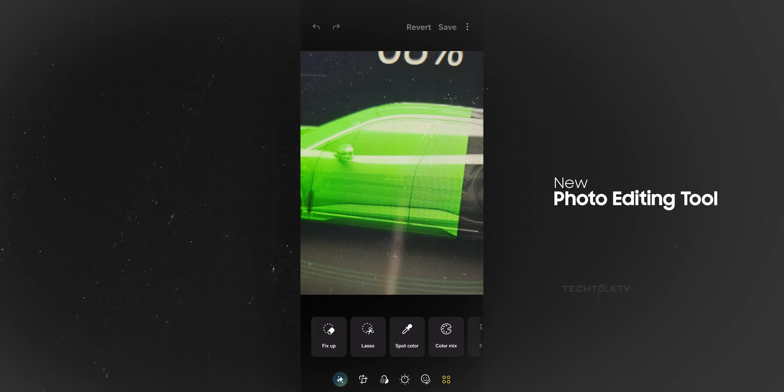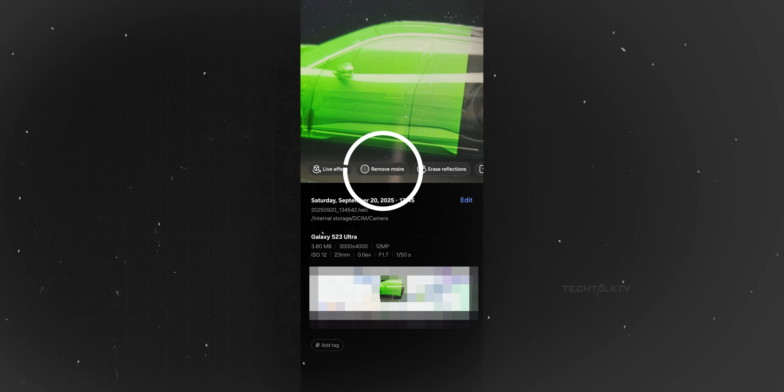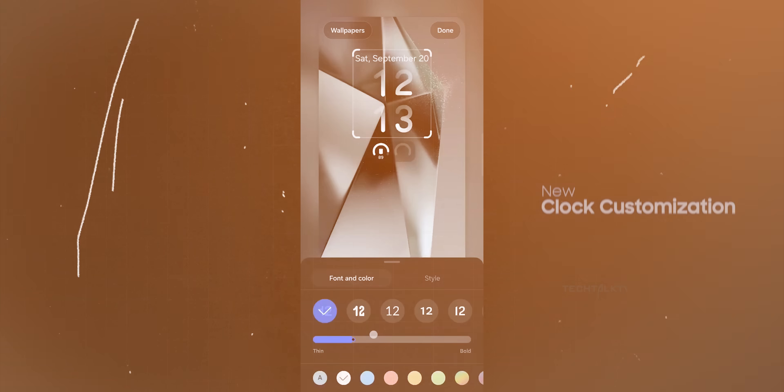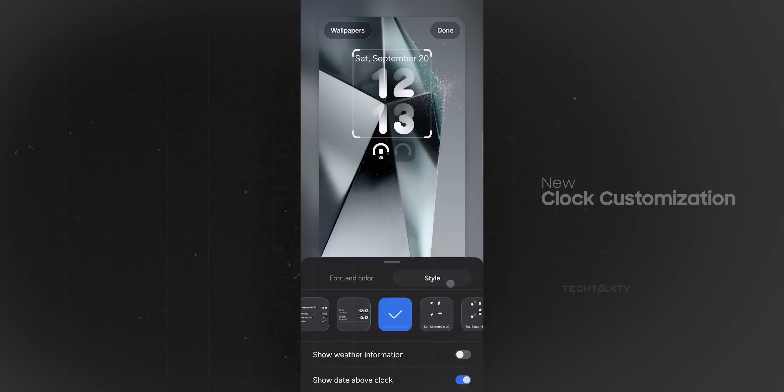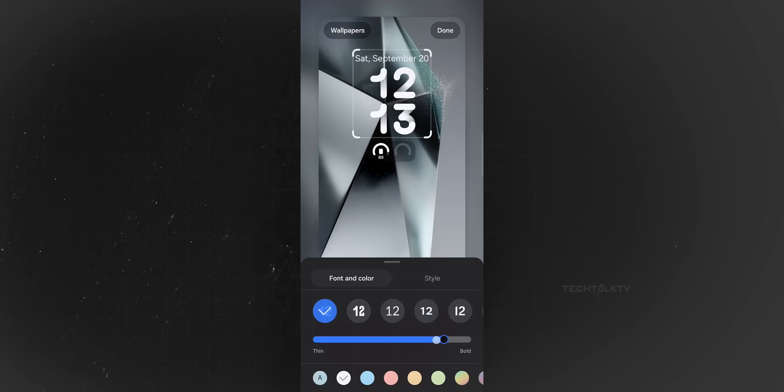Photo editing is getting some upgrades too. There's a new fix-up tool and a suggestion to remove more when you swipe up on an image. Clock customization has finally been improved as well, with a slider to adjust the font thickness — which should have been there before but wasn't.